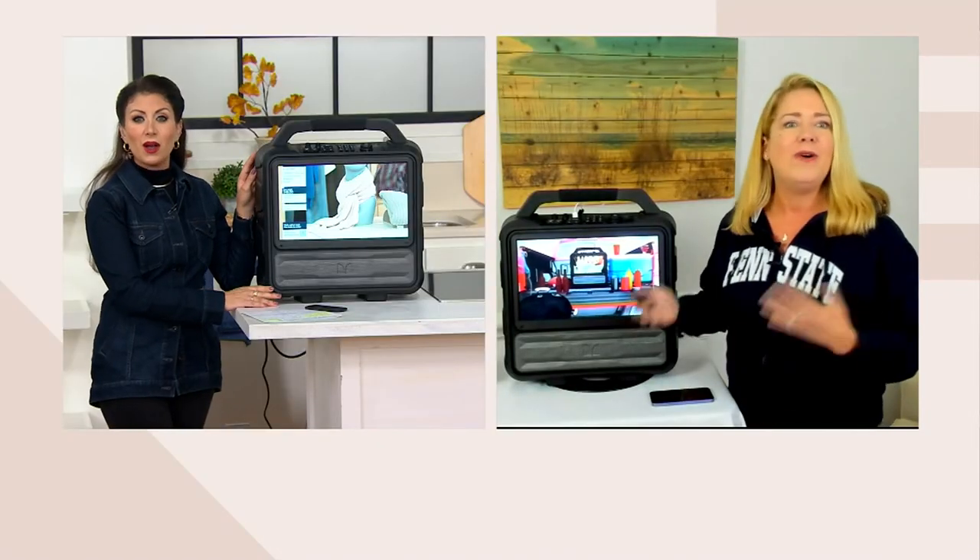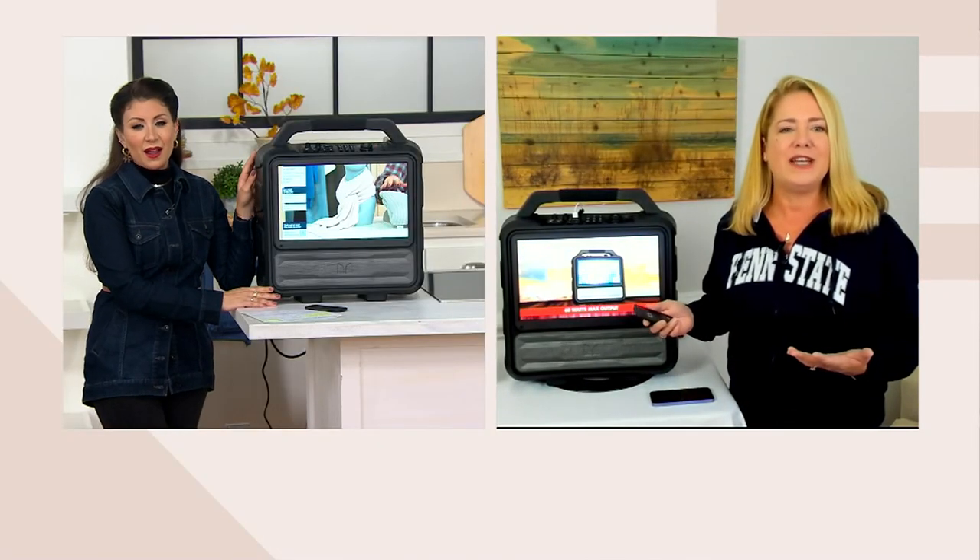Monster is an American company. They've been around since 1979 and they're a leader in audio and video equipment. They brought you — I don't know if you remember — Beats by Dr. Dre, which was groundbreaking back in the day. They're the ones responsible for that. And now, this amazing Monster Vision as well.